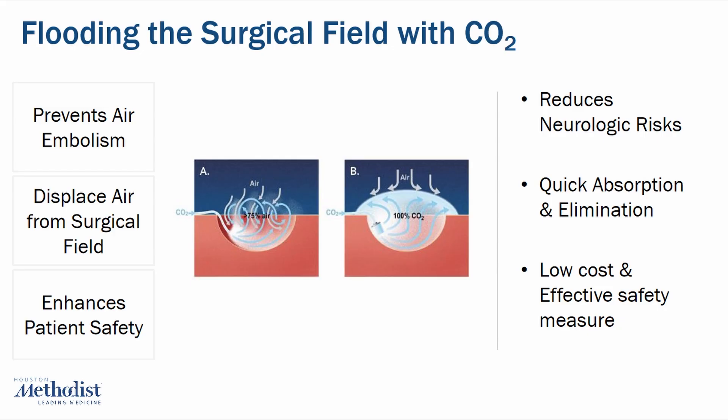How does it work? CO2 is heavier than air, so when it is insufflated into the surgical field, it tends to settle and fill the space, pushing the lighter air — oxygen and nitrogen — out. The density of CO2 is 1.5 times that of air. This is crucial in cardiac surgery because air bubbles entering the bloodstream can cause emboli, which may lead to stroke, myocardial infarction, or other complications. CO2 is also 360 times more soluble than air in blood, meaning any small amount that enters the circulation is more readily absorbed and eliminated by the body, further reducing risk.